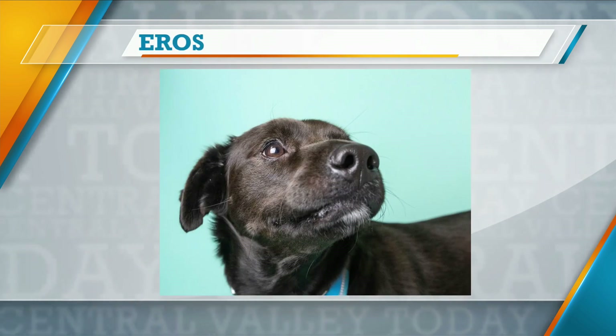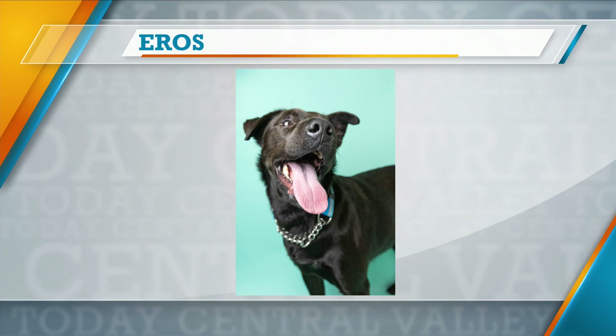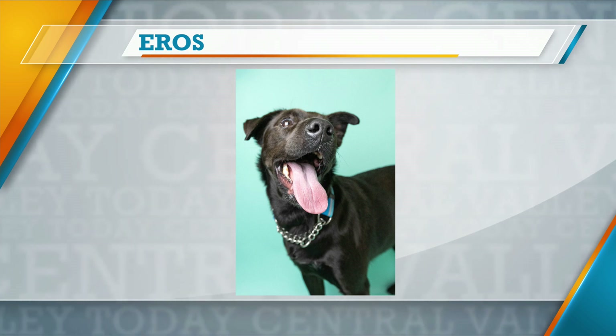I love Eros. And we're showing some pictures of him right now. He's got the little mismatched ears and that's my favorite characteristic of a dog.